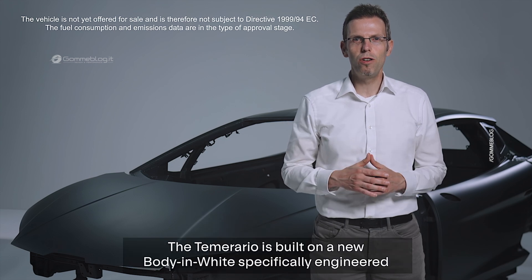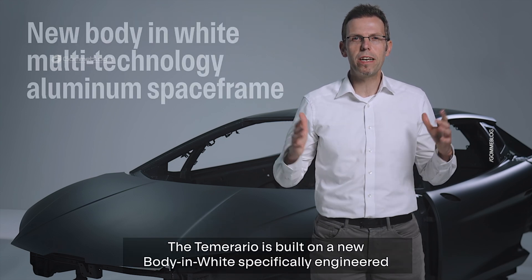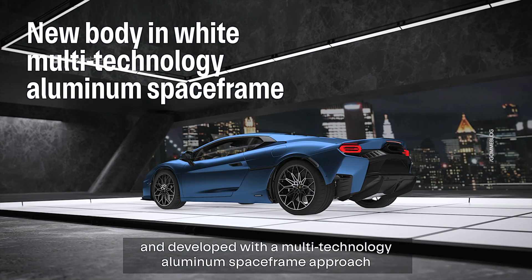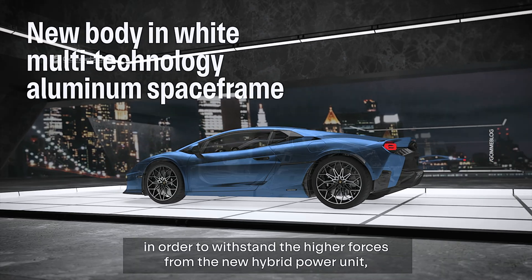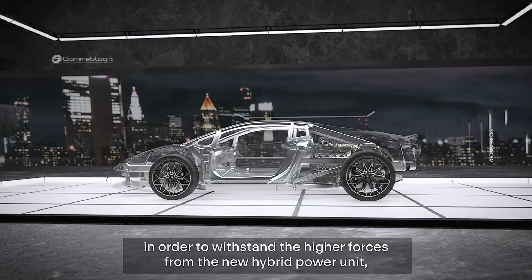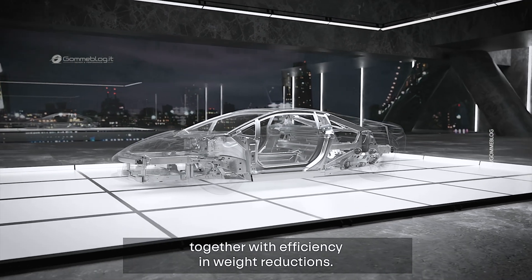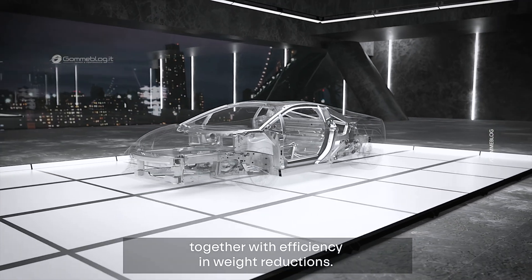The Temerario is built on a new body-in-wide, specifically engineered and developed with a multi-technology aluminum space frame approach in order to withstand the higher forces from the new hybrid power unit, guaranteeing excellent mechanical properties together with efficiency in rate reductions.